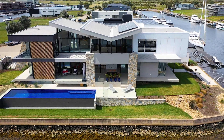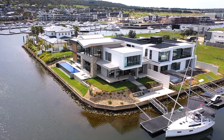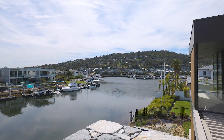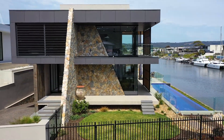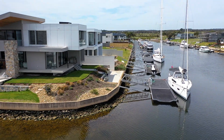The pinnacle of luxury, claiming the ultimate position on Martha Cove's waterways. Toast your spectacular new marina lifestyle with this incredible 106 square designer home, lap pool, 8 car basement garage and 20 metre berth at the very end of exclusive Brindabella Point.